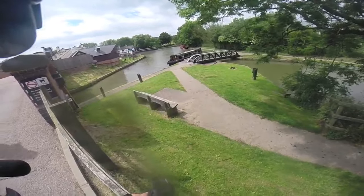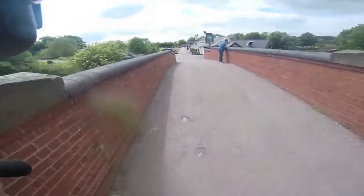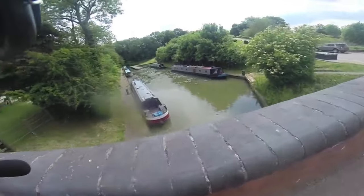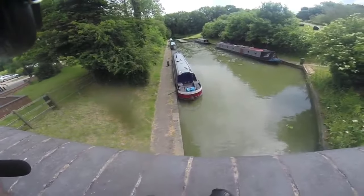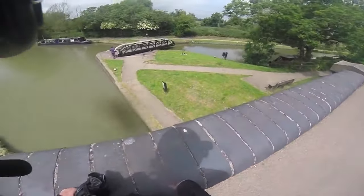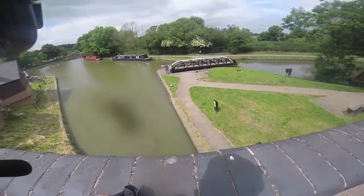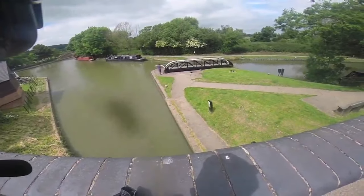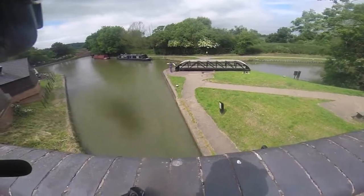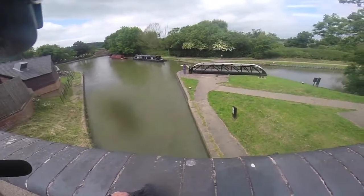There are the moorings down here - boats come down and moor up for however long they want to stay, with the electric hookups and everything. She's opening the bridge now for him. Of course, years ago this whole system was used for moving heavy stuff - there weren't so many lorries then.